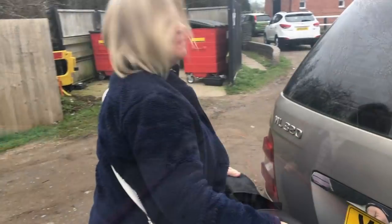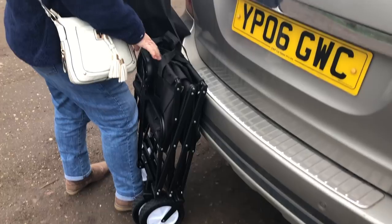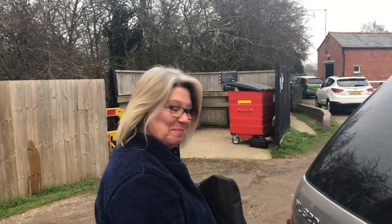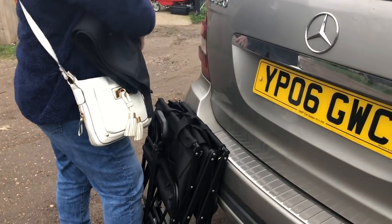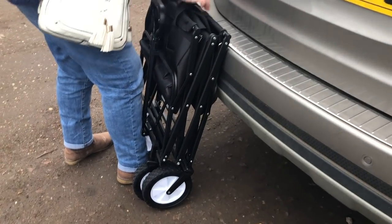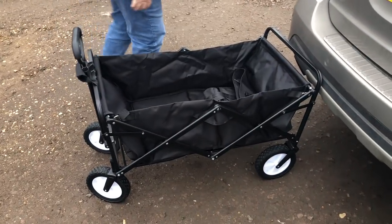What are you doing Debbie? We're actually going to - what do they call this? Disassemble? Assembling? Our Christmas present - our Christmas present from our daughter. One of our daughters, Katie, bought us a trolley. So here's our shopping trolley.